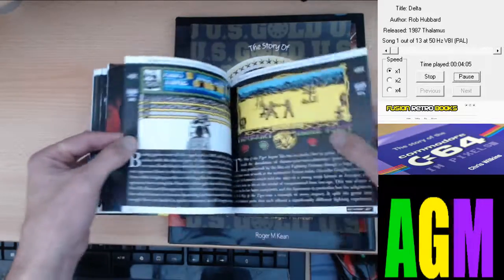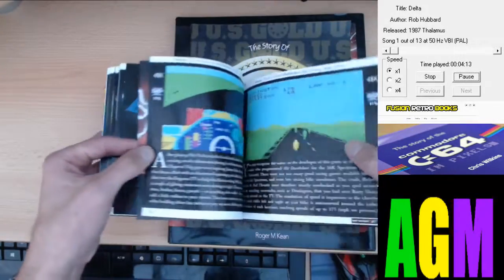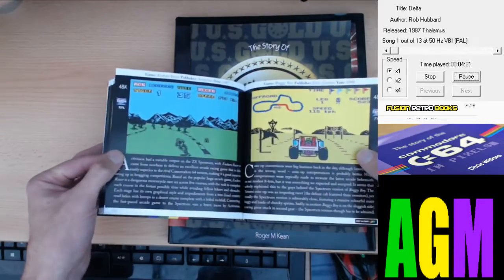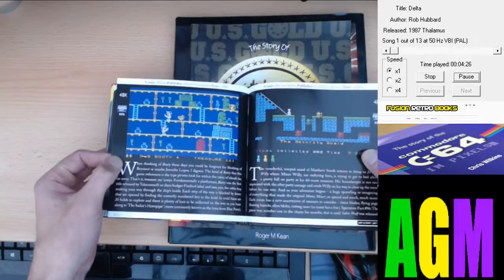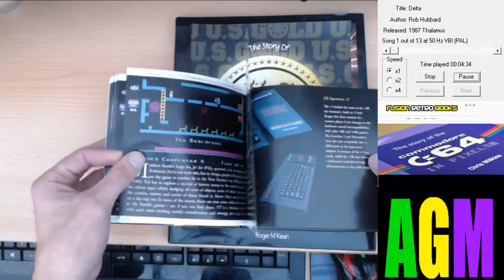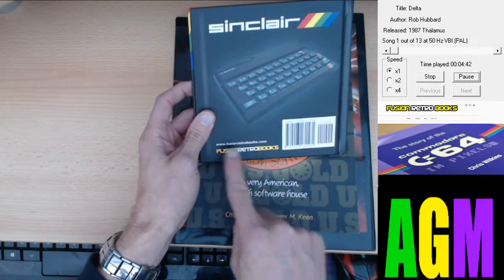Nice pictures. Mercenary, Stonkers — and there's some Stonkers artwork in here by Oliver Frey as well. Frank Bruno's Boxing. Art by Oliver Frey throughout. Racing games — Buggy Boy. Platform games, of which there were loads on the Spectrum: Manic Miner, Jet Set Willy, Chuckie Egg. Many of you will remember them.